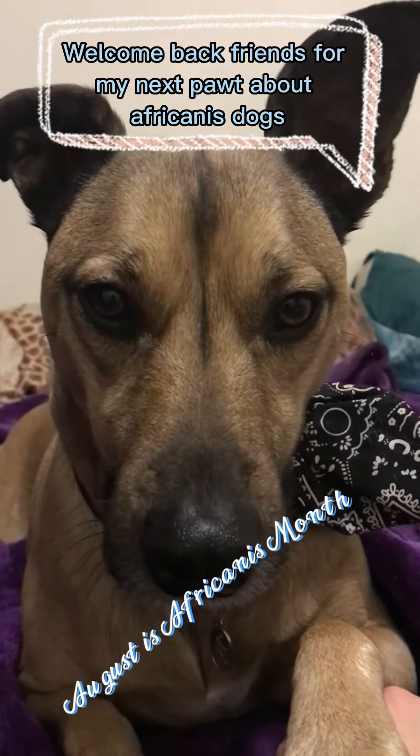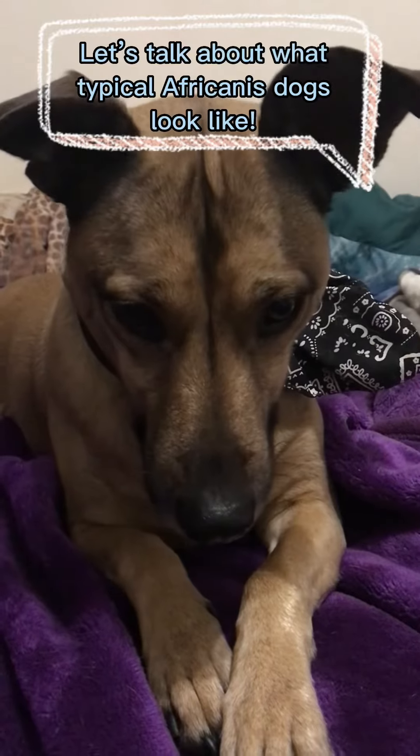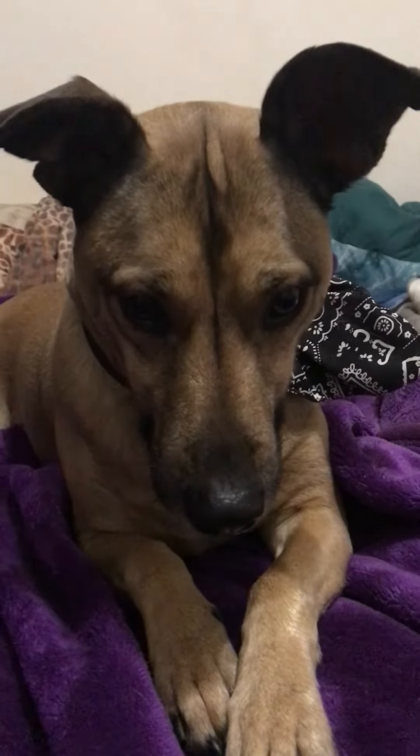Welcome back friends for my next post about Africanist dogs. Let's talk about what typical Africanist dogs look like.